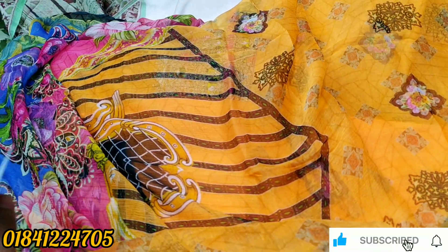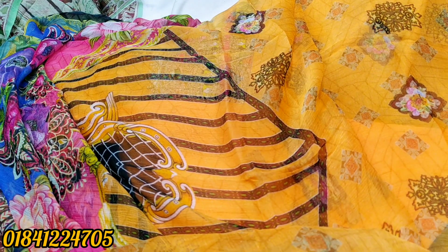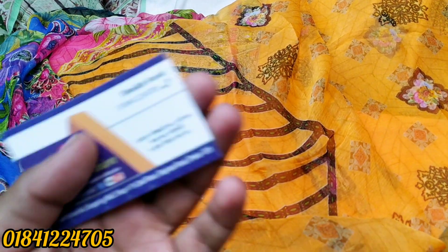This is the price. If you buy from a shop, the same thing is available. This video link will be available in the description of the video.